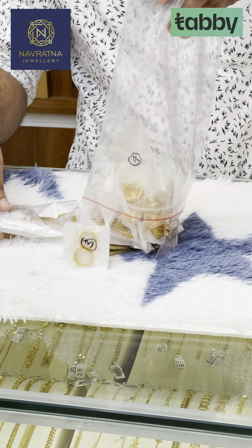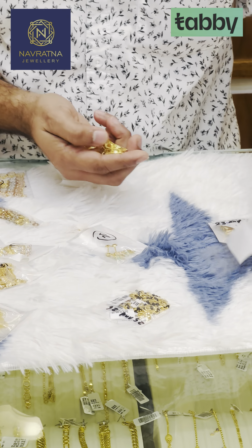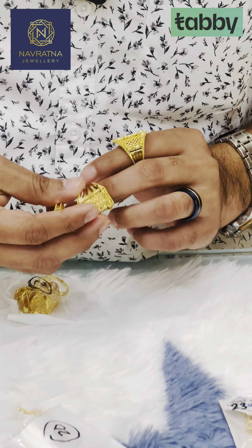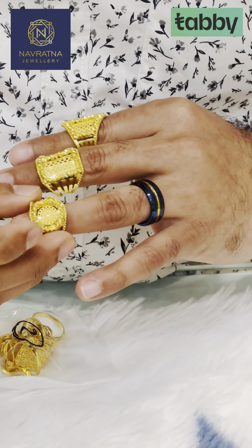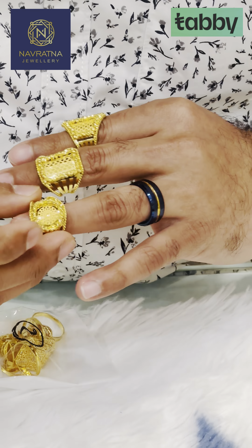This is the unboxing video of the new designs. All these are variety collections. These are the designs in Turkey, Italian, Kuwaiti.